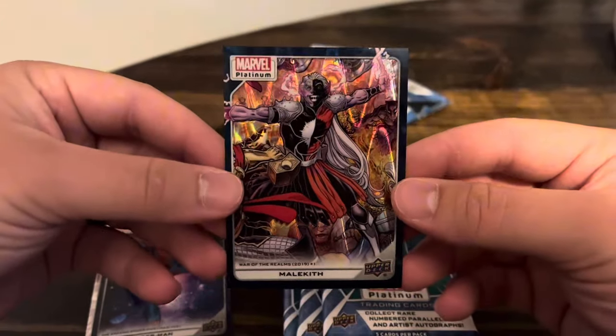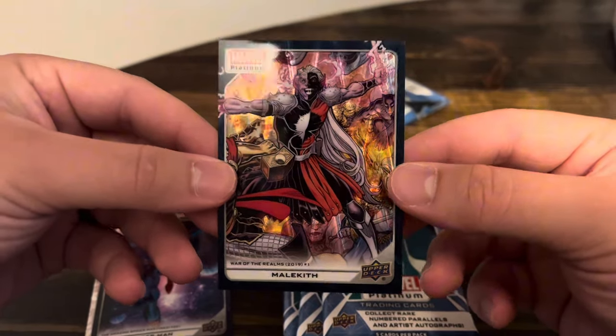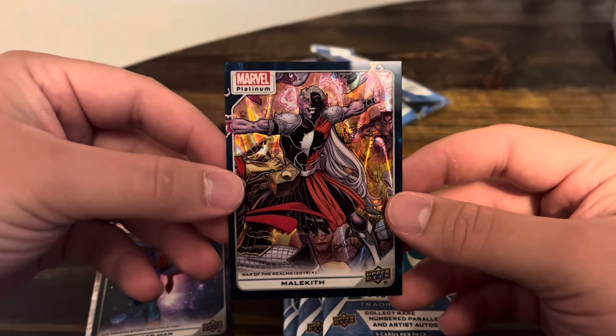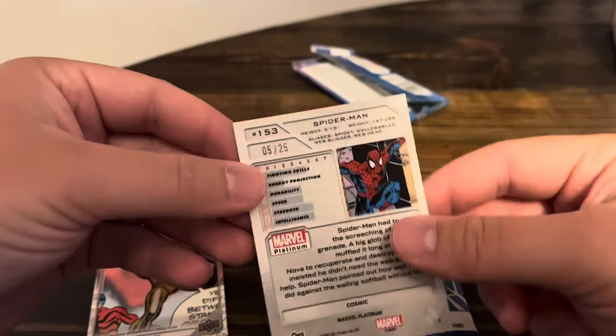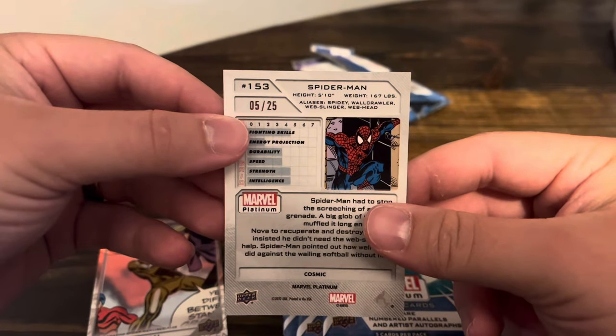Yeah, it's a really cool effect. I love these cards. And it says the comic right there. So that should be number 136. I think original artwork is number 1 through 100. And the comic artwork is... oh my goodness, a Spider-Man out of 25!